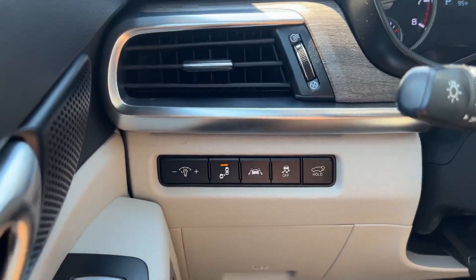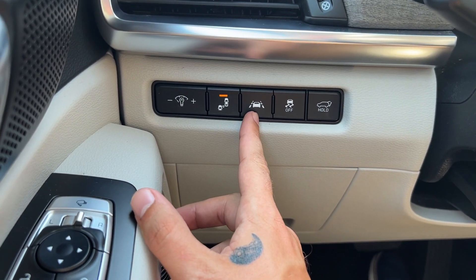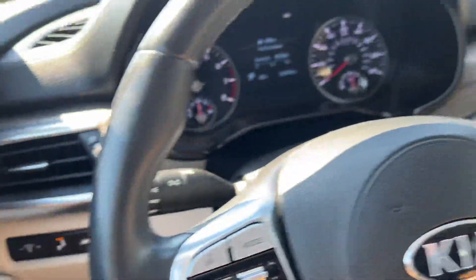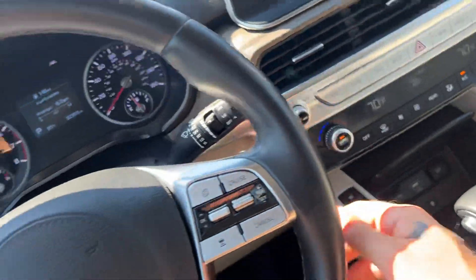On the left-hand side of the dash, we have dash illumination controls, blind spot monitoring, lane keep assistance, traction control, and our power liftgate feature. The steering wheel is leather-wrapped, and because it's all-wheel drive, it's going to be heated as well.